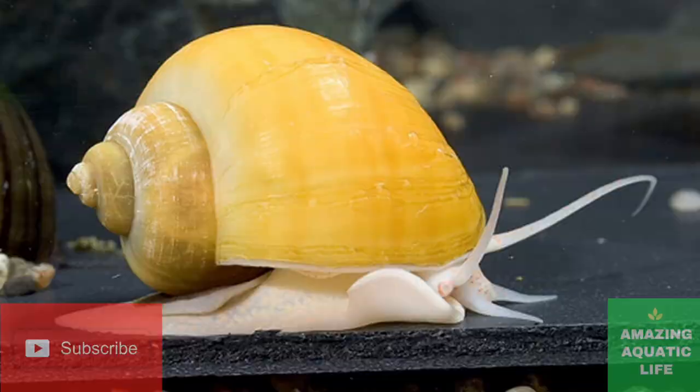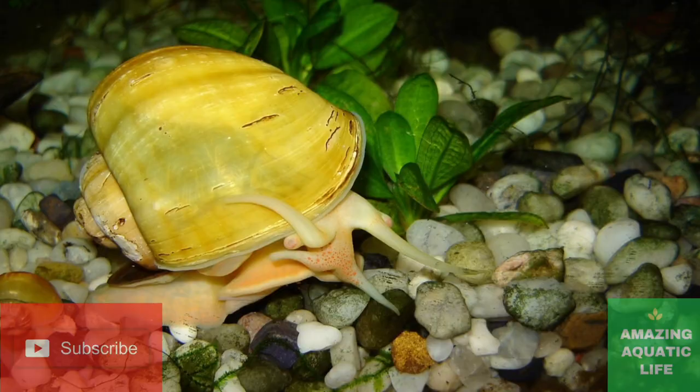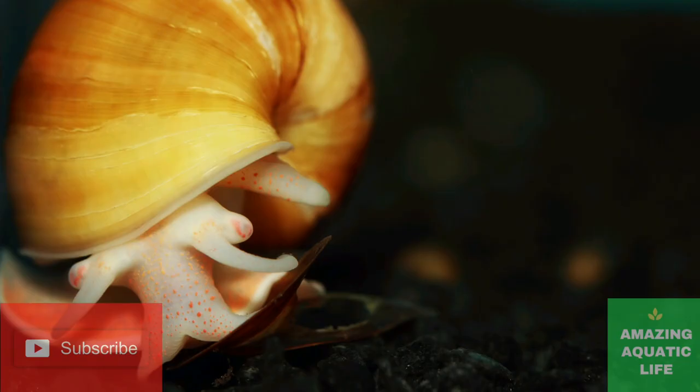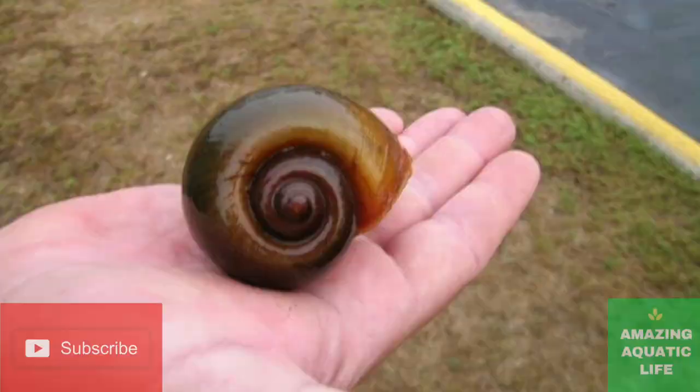Mystery snails are fascinating and intricate pets that are not only great for beginners but also fit into many standard tropical tanks. They are entertaining to watch, and raising mystery snails is a fun way to start your aquatic invertebrate journey and expand your aquarium knowledge.